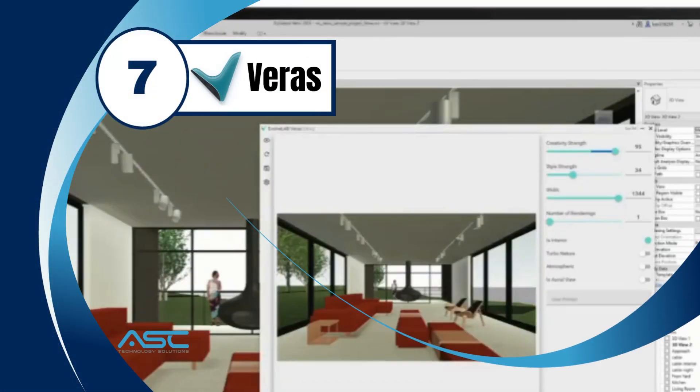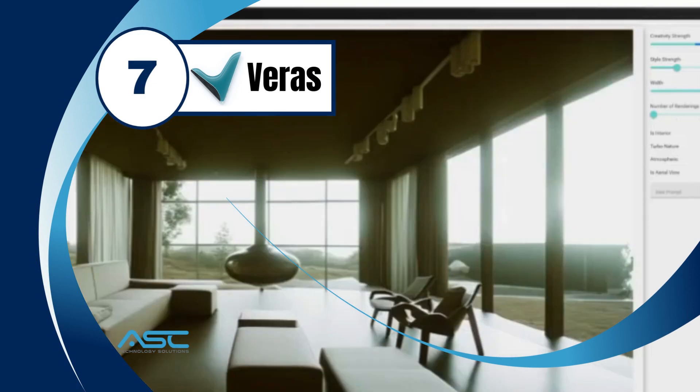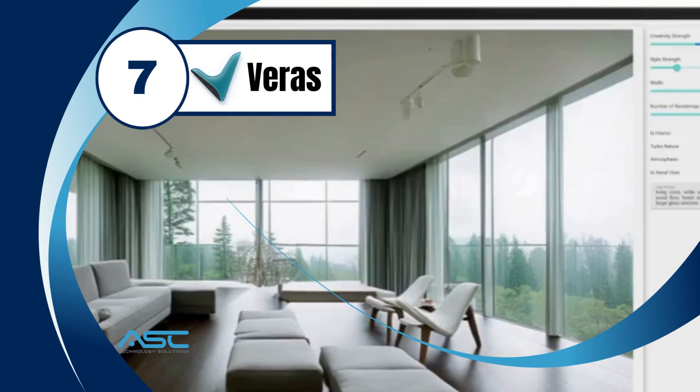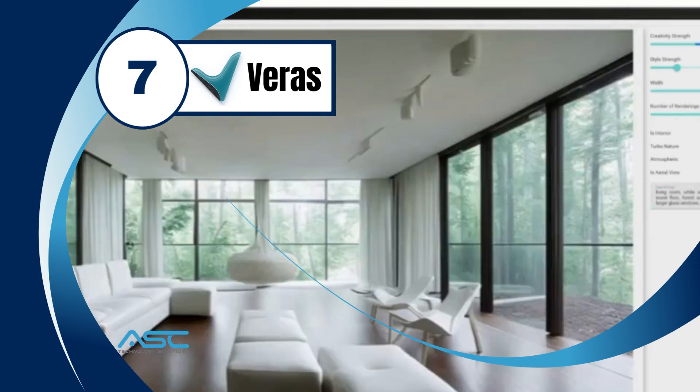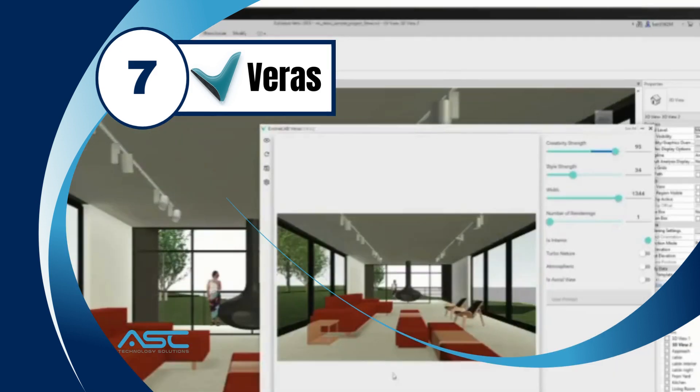Verus is an AI-powered platform that uses computer vision to inspect construction sites for safety hazards. Verus can identify potential hazards such as falls, trip hazards, and obstructed exits.